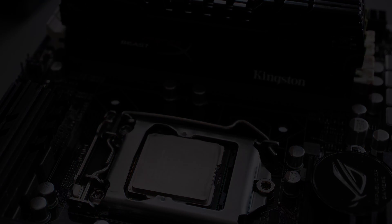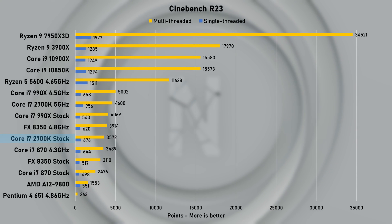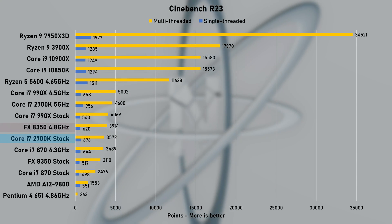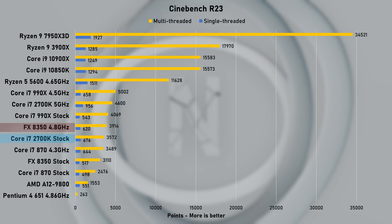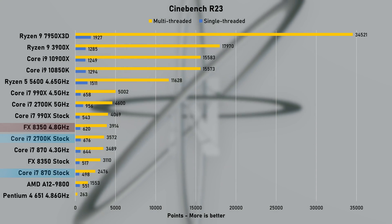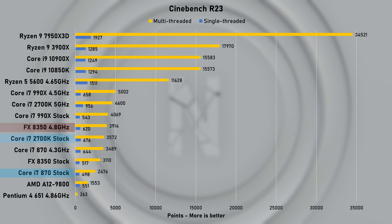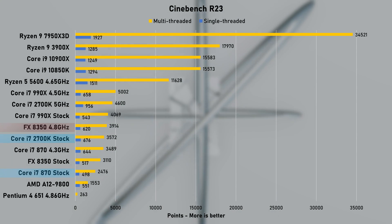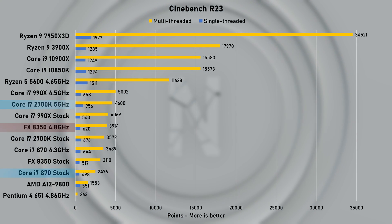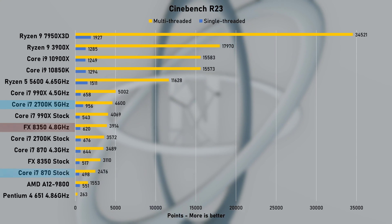Testing kicks off with Cinebench R23. With 676 points in the single-threaded run, the stock 2700K shows other CPUs who's the boss. The FX8350 running at 4.8GHz is still 8% slower, and compared to the stock first-gen i7 870, the 2700K is 26% faster — a very impressive generational improvement. When overclocked to 5GHz, the 2700K's score jumped to an insane 956 points.